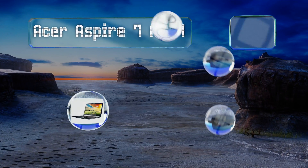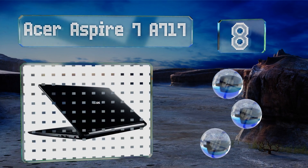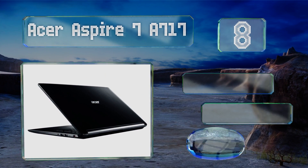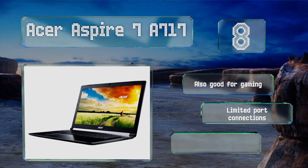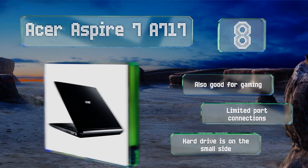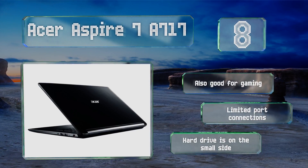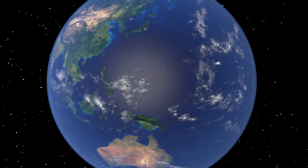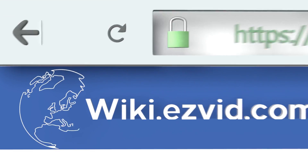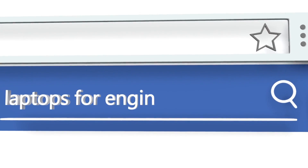Coming in at number eight on our list, the Acer Aspire 7 A717 is ideal for those who are willing to work with a more cumbersome computer in the name of enjoying a larger display. Its 17.3 inches is sure to give you plenty of space for modeling and drafting with a variety of programs. This one's also good for gaming; however, it offers limited port connections and the hard drive is on the small side.